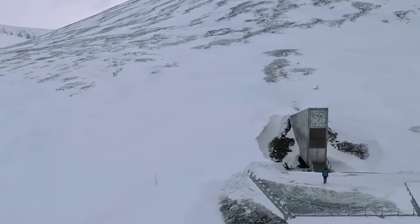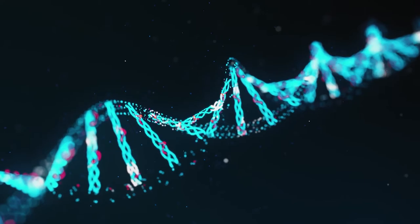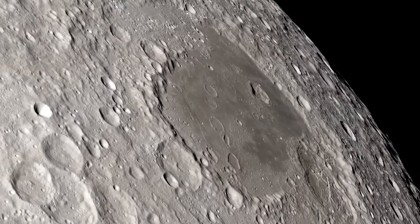The long and short of it is that we are trying to take a bunch of things that are important to us right now, like DNA samples, frozen eggs, and sperm, put them in a vault, and place them on the moon.